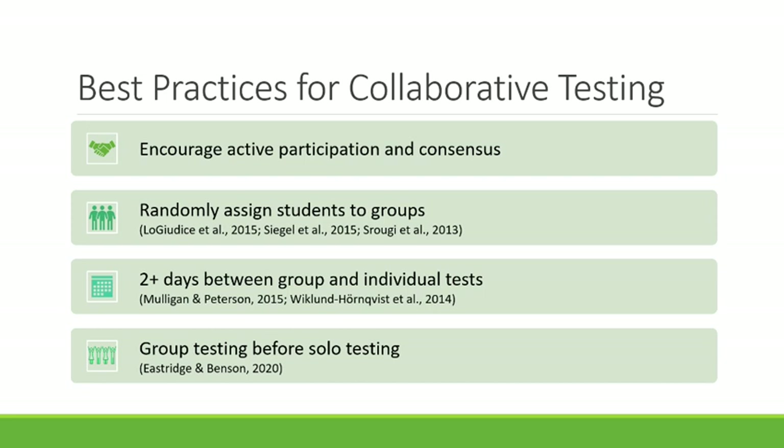It's also important that there are at least two days between group and individual tests to capitalize on the testing effect. My quasi-experimental research with statistics students shows that compared to students who took tests solo first, students who collaborated with their group before taking the test solo gave higher course evaluation ratings, reported less stress and anxiety, felt collaborative testing was more useful, and had higher solo test grades and final grades. There was no significant difference between solo-first and no-collaborative-testing sections, so group-first testing gives you the biggest bang for your buck.